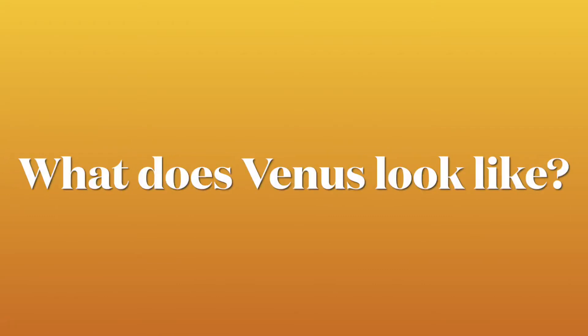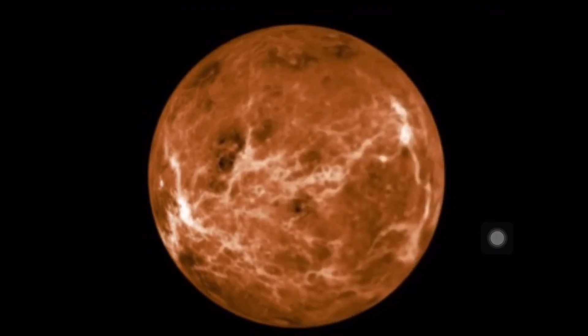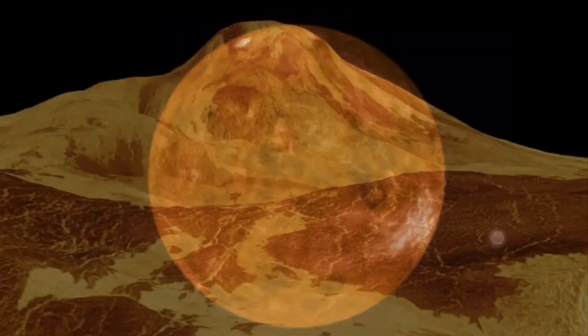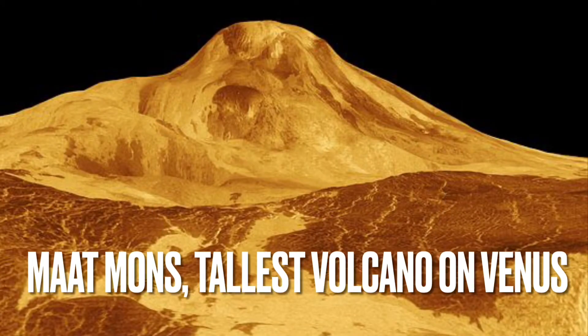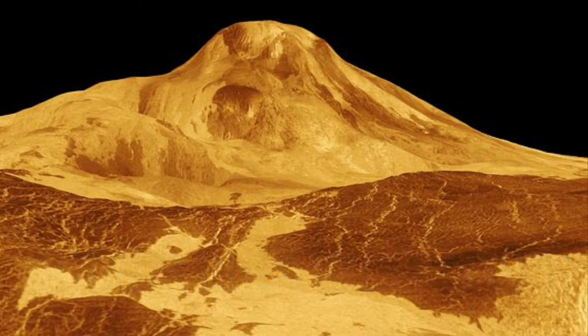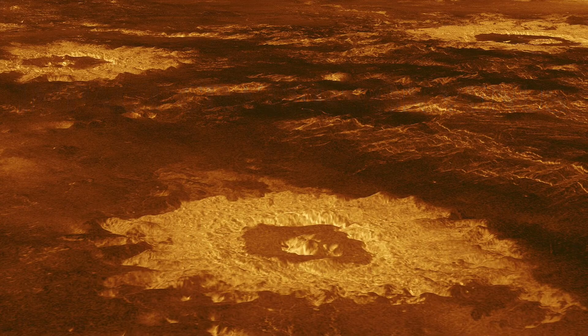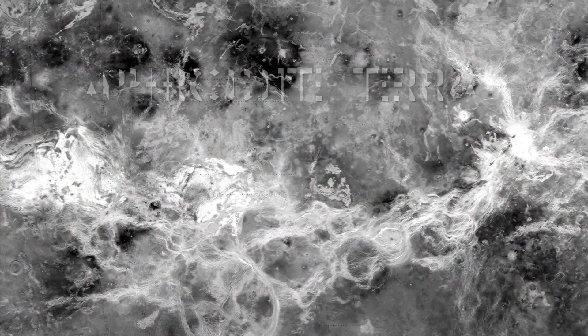What does Venus look like? Venus is a rocky terrestrial planet like Mercury. Its surface is full of volcanoes, ridged plateaus, valleys, mountains, and molten lava. The planet is covered with sulfuric acid clouds, which are yellow and light orange in color.